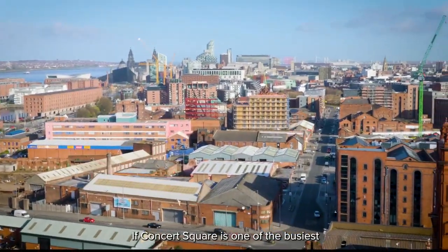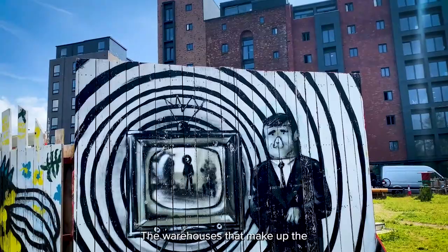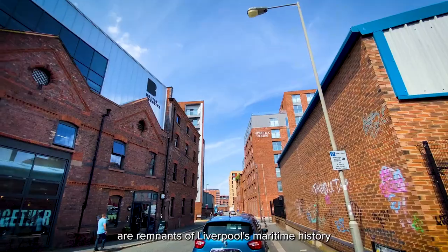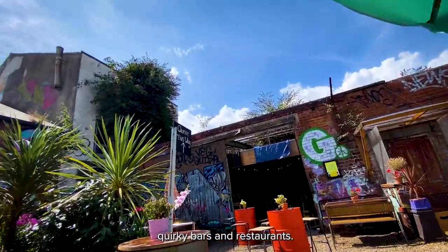If Concert Square is one of the busiest nightlife areas in the city, the Baltic Triangle is definitely one of the coolest and most creative — it's sometimes called the creative playground of Liverpool. The warehouses that make up the majority of the buildings are remnants of Liverpool's maritime history, and the regenerated warehouses are now home to creative and tech businesses and quirky bars and restaurants.